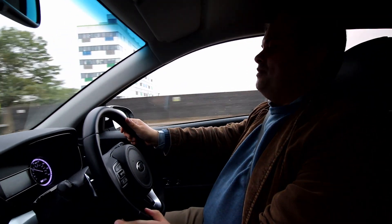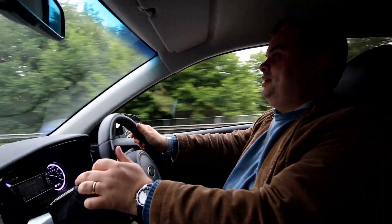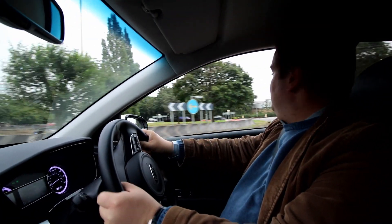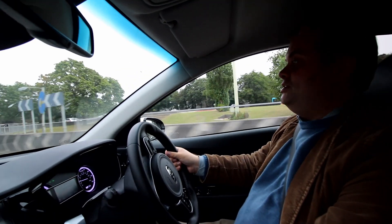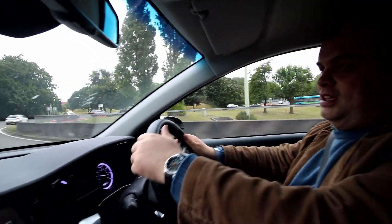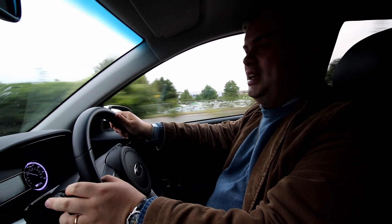The first feeling I'm getting in this car is just how easy it is to drive and how comfortable it is. It's not designed in any way as a sports car — if you want a sports car you could buy a Kia Stinger GT or something like that. This is really designed as a practical family car. The sort of person looking at one of these, in the 90s, would have bought something like a Vauxhall Cavalier.